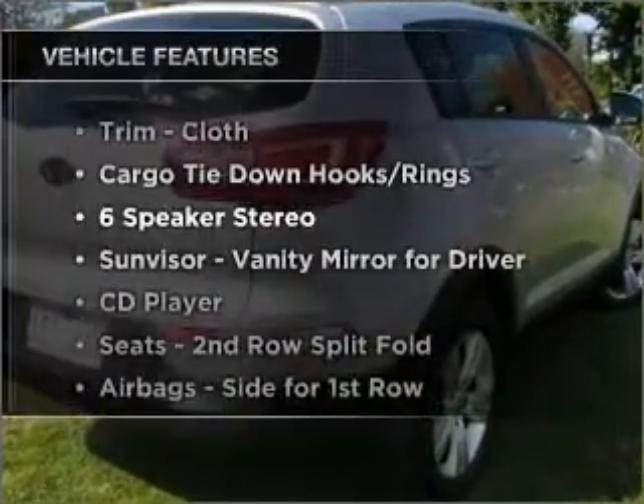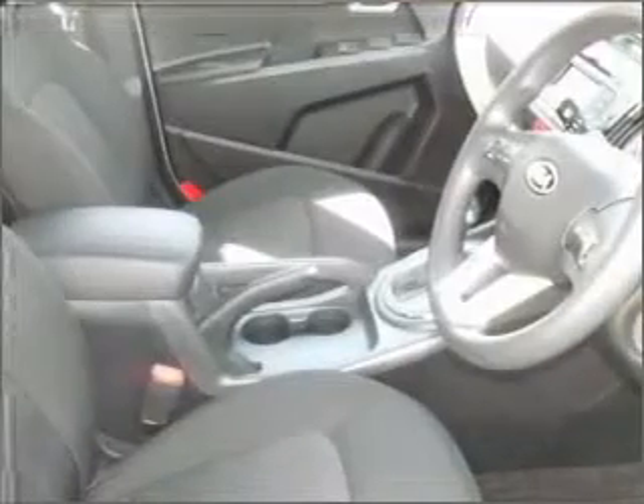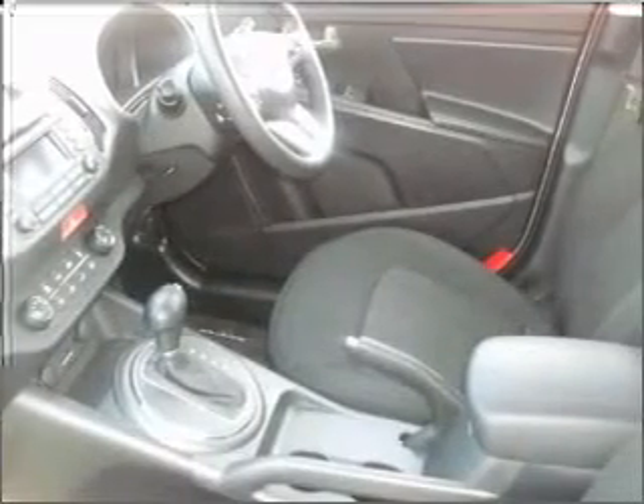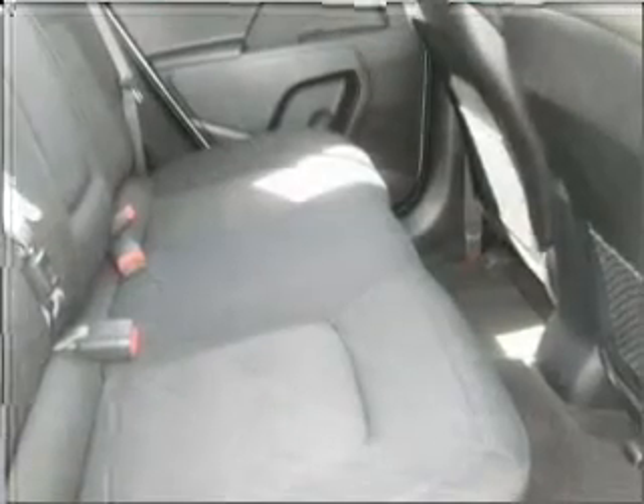Plus, enjoy these notable features that are included in this ride: cruise control, climate control, central locking, power windows, an alarm system, a CD player, audio input for your iPod, and auxiliary input for your MP3 player.